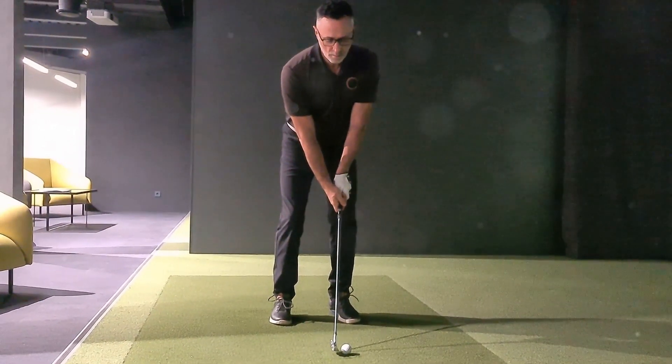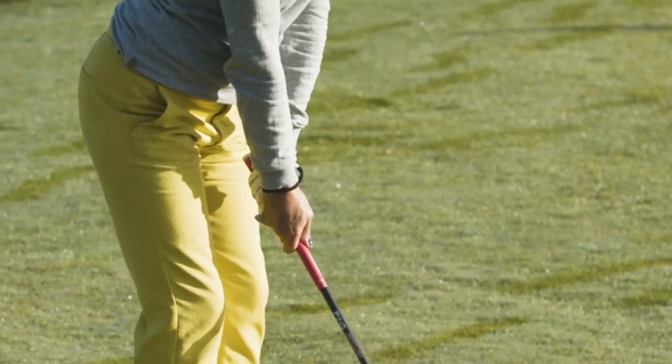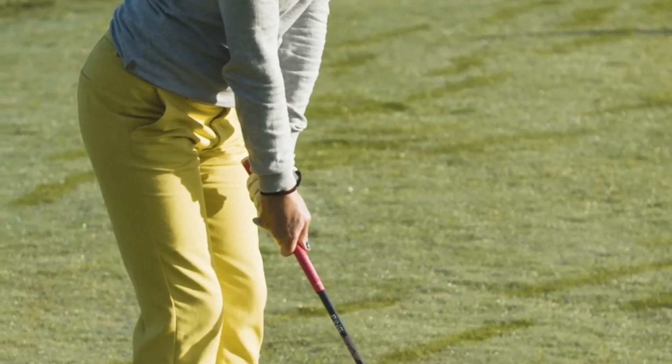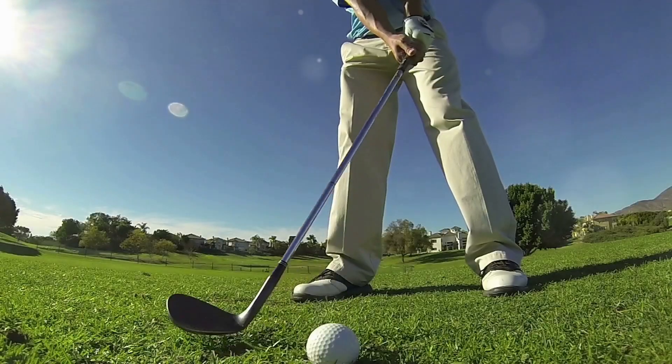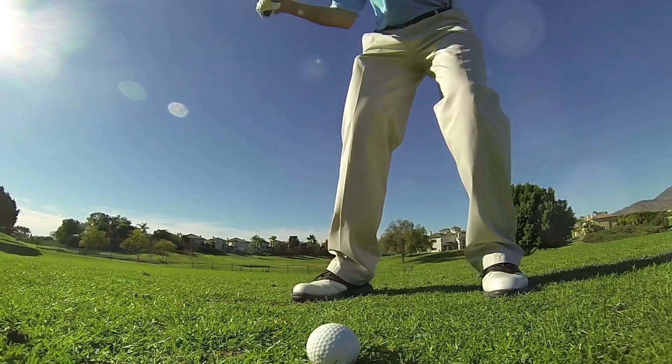To sum up, understanding the science behind your golf swing can significantly enhance your performance on the course. Focus on grip, stance, follow-through, and technique to see real improvement. Share your own swing tips in the comments below and don't forget to check out our other videos. Happy golfing!